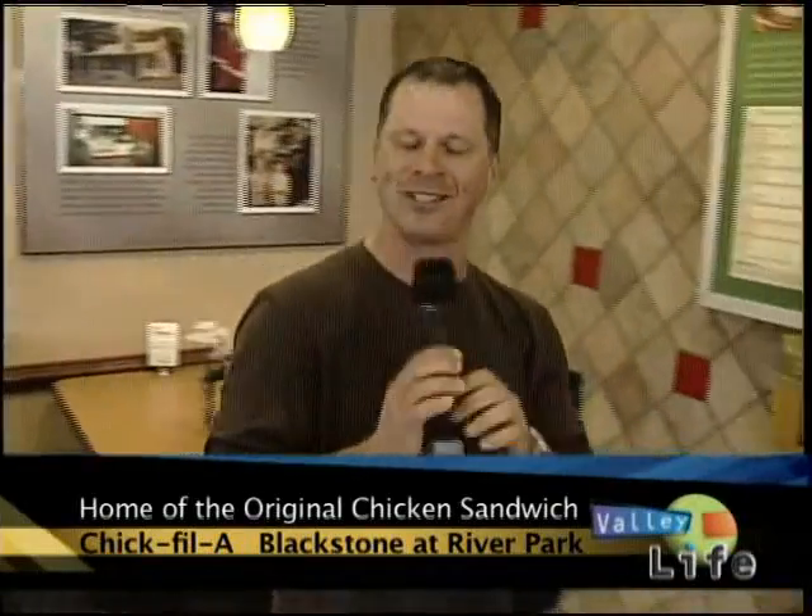I've got a little tidbit of knowledge for you that you may not know. The original chicken sandwich was created by Chick-fil-A. A lot of people think they know that different restaurants brought it to us. However, I am standing on location at the Northeast Corner River Park Chick-fil-A — the home of the original chicken sandwich.